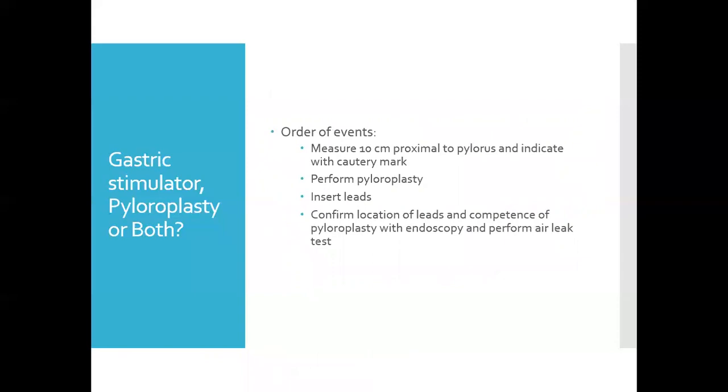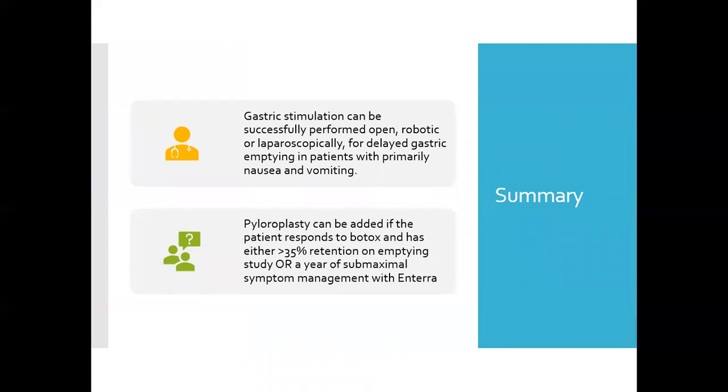When performing the gastric stimulator and pyloroplasty together, I prefer this order: first, identify the pylorus and mark 10 centimeters proximal with a cautery mark — this prevents obliterating the pyloric landmark needed to identify lead location later. Next, perform the pyloroplasty, followed by inserting the leads. At the same time, you can confirm lead location and competency of the pyloroplasty with endoscopy and perform the air leak test. In conclusion, the gastric stimulator can be performed open, laparoscopic, or robotic for delayed gastric emptying with primary nausea and vomiting. Pyloroplasty is added if the patient responds to Botox, has greater than 35% retention initially, or has had a year of submaximal symptom management with Enterra.